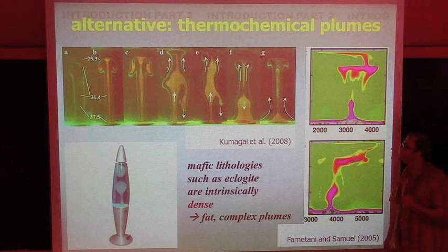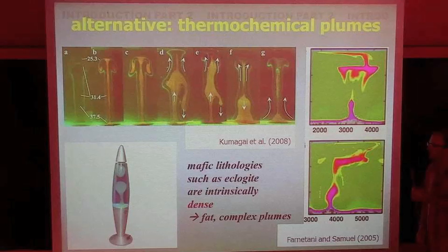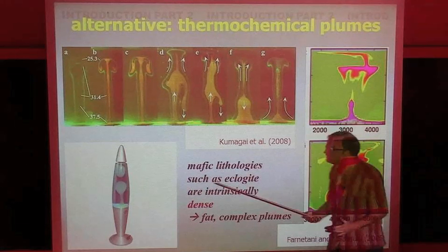Thermochemical convection is more complex than purely thermal convection. You may think about a lava lamp — not a perfect analogy, but in a lava lamp you have two different fluids: wax and water. Wax is intrinsically heavy and dense. You heat the wax, but it doesn't rise because it's still denser than the cool water around it. You have to heat it more, and then you start to form plumes. Looking at the lava lamp never gets boring, because these upwellings are very crazy and complex.